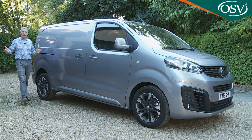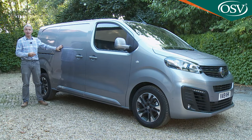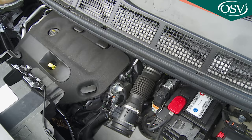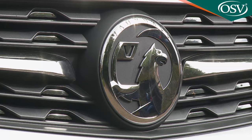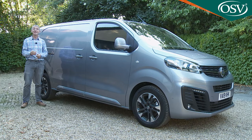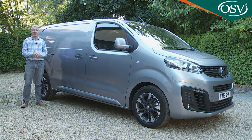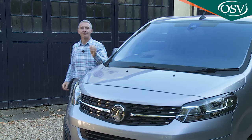We've established that this Vivaro is a very practical proposition — but what about its running costs, claimed by Vauxhall to be very difficult to beat in this class? The brand is claiming CO2 emissions enhancements of between 16 and 19% across the range, and an economy improvement of between 20 and 28%. Think in terms of this Mark III Vivaro putting out around 30 grams per kilometre less CO2 and going 13 to 70 miles further on each gallon of expensive diesel.